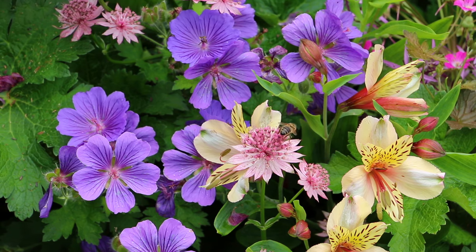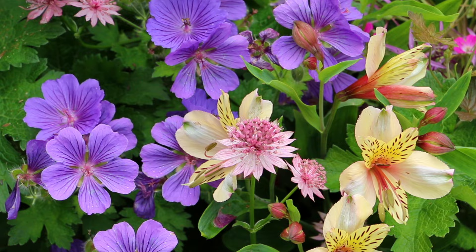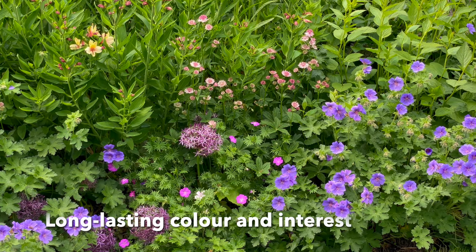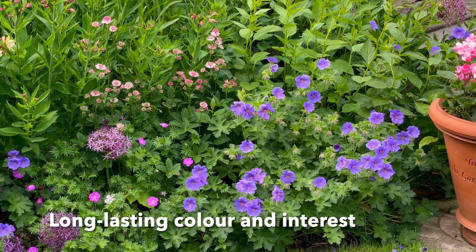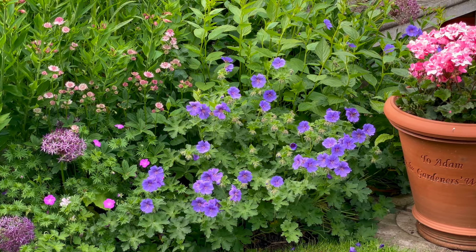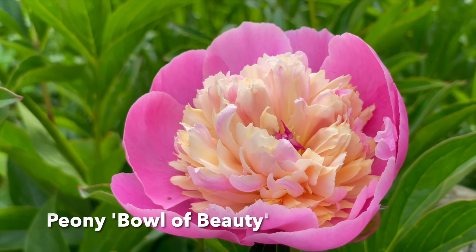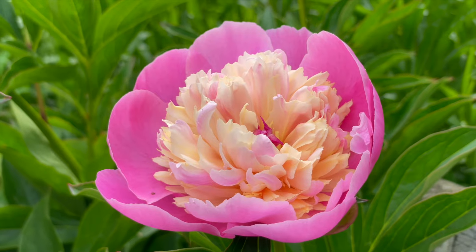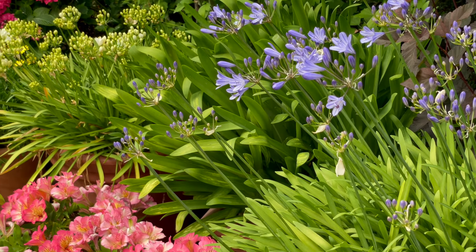When I'm choosing plants for my garden, whether that's in my main mixed flower borders or in patio pots, one thing I'm always looking for is plants that provide colour, interest and impact over the longest time possible. Of course there's a place for one-hit wonders like peonies that flower looking stunning for just a few weeks before fading, but long-lasting colour and interest is my aim.